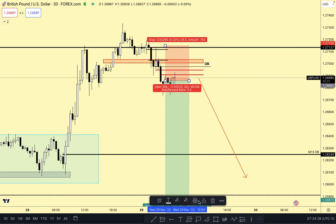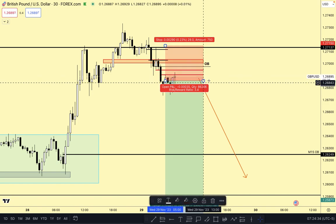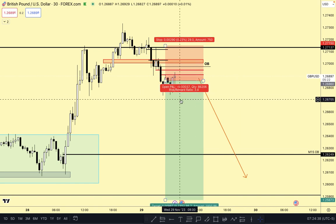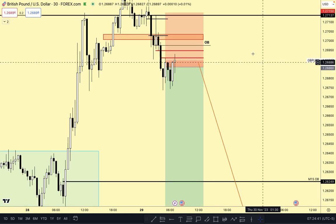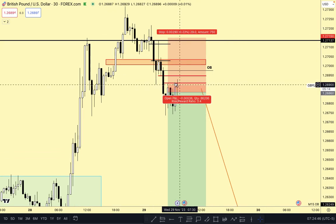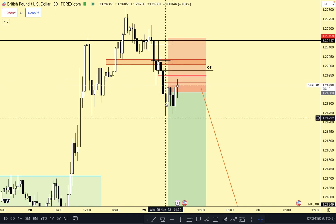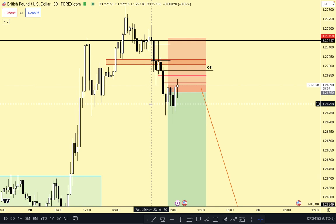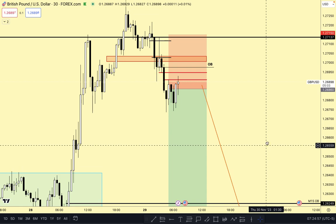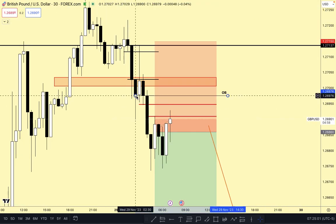I'm looking to improve my trade management skills overall - that's what I'm trying to accomplish with this series. We'll see. I'm just looking for price to begin moving away from this area - that's ideally what I'm looking for - move away and then we head back down. There's that order block over there.